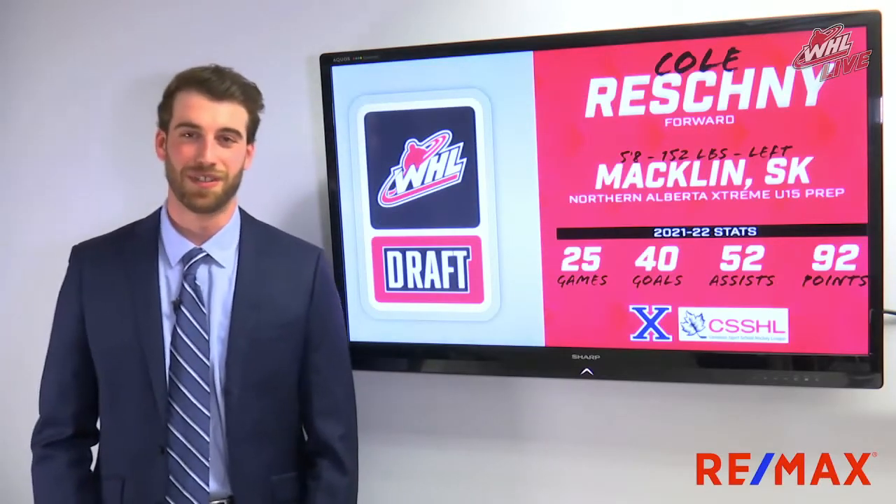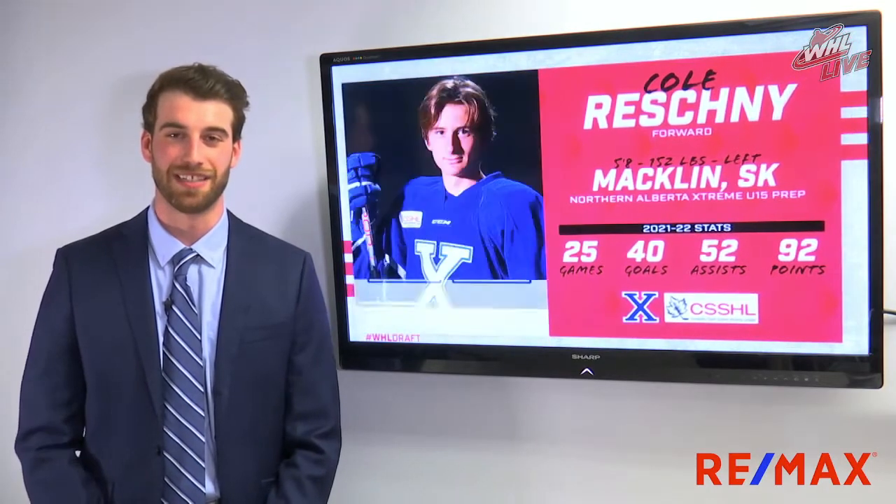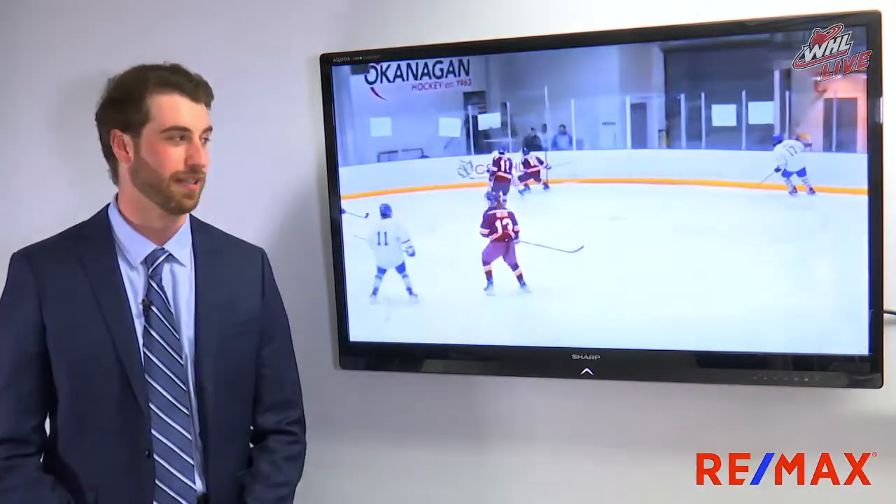Thanks guys. Well, we knew it wouldn't take long for Cole Reshny to go off the board, and this is a great selection — a guy who's going to be able to make an impact in the Western League right away. We'll show you a few clips here of what makes Cole such a special hockey player.